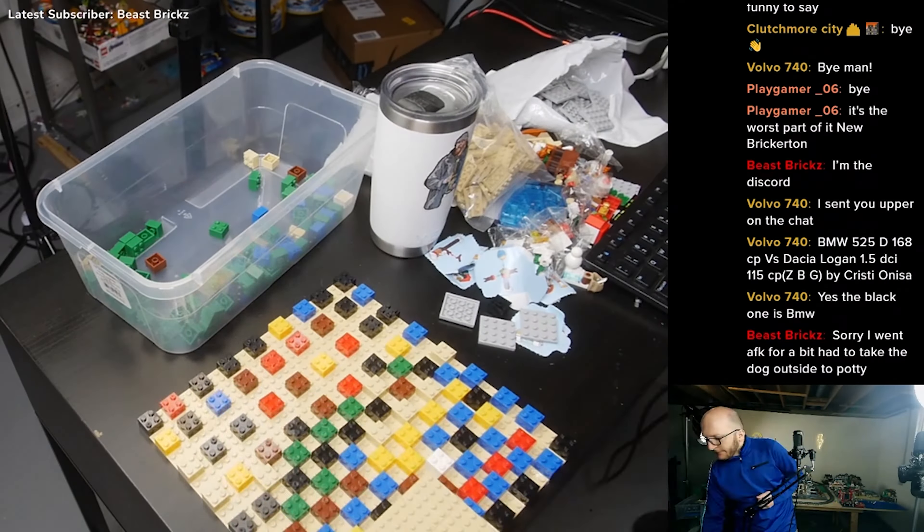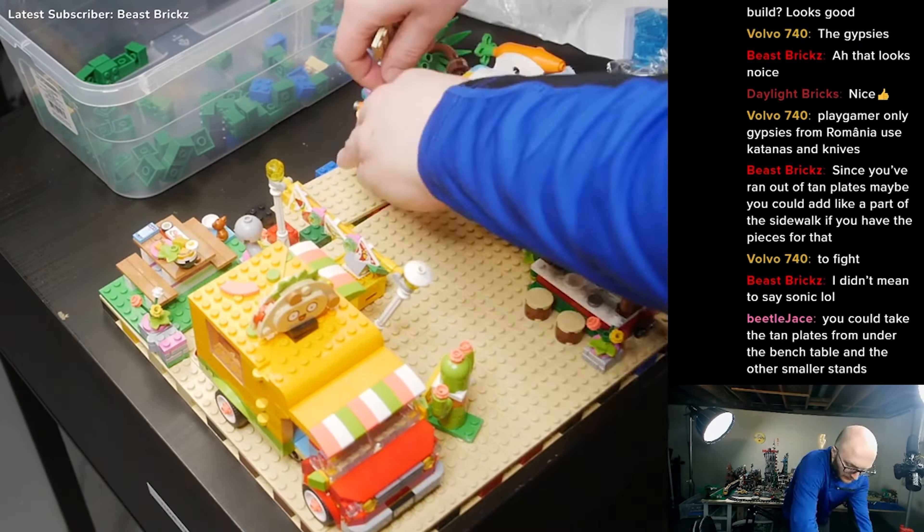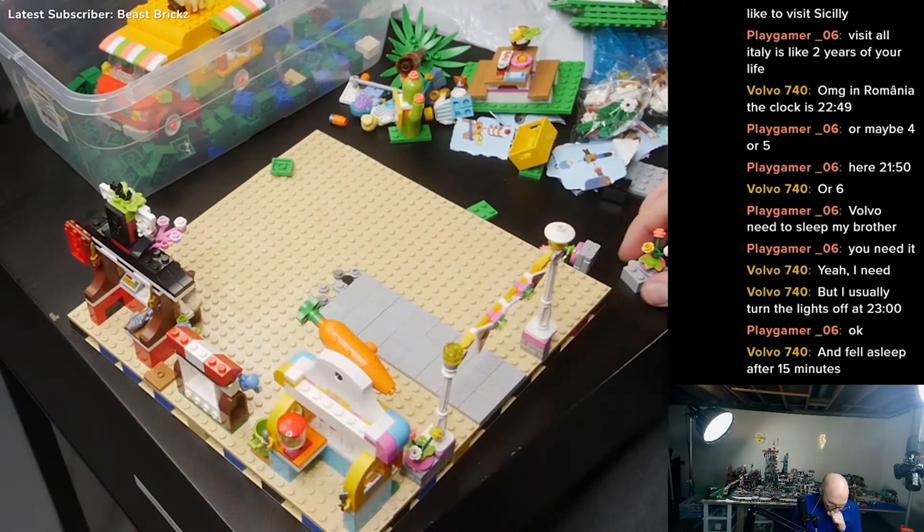What's up everyone? Welcome back to yet another video. Michael here. We're going to be taking a look at just a few new changes that I've made to the city, which culminate in a brand new base plate for the beach area. I'm very excited to show you guys what I've got going on around there, so let's go ahead and take a look.